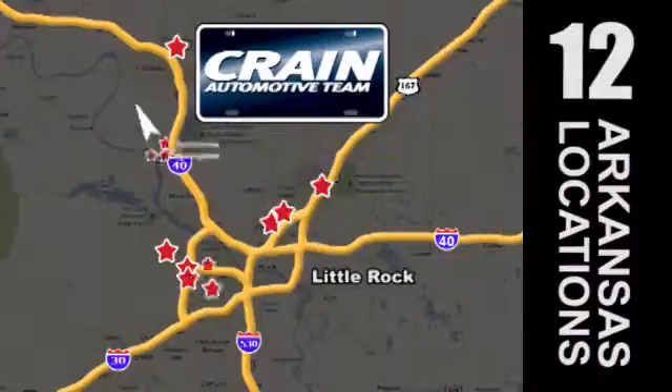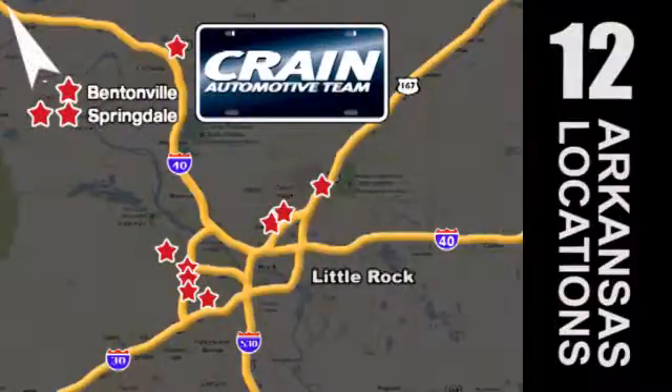Visit us anytime at craneteam.com. Crane Team's got them — craneteam.com.